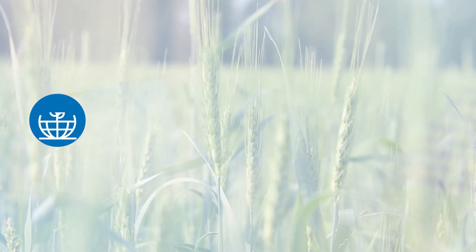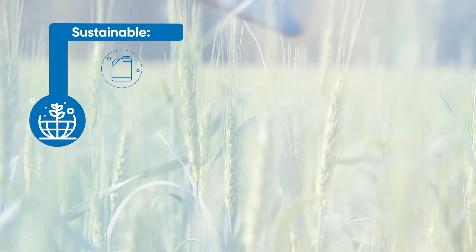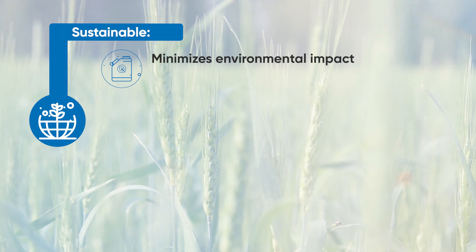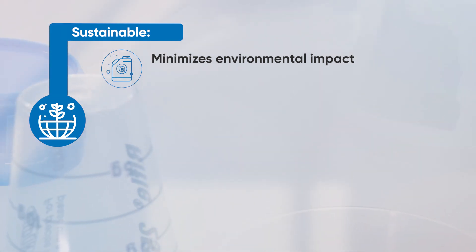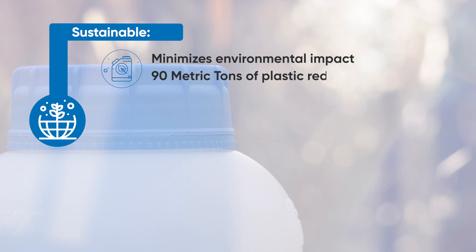Our sustainable packaging is crafted with eco-friendly materials, reducing waste and minimising the environmental impact. The fact that we are implementing an innovative design, plus removing the measuring caps from each pack, will provide a potential plastic reduction of 90 metric tonnes yearly.